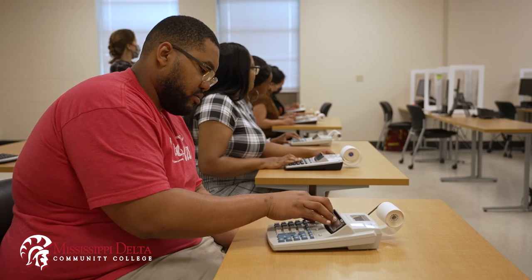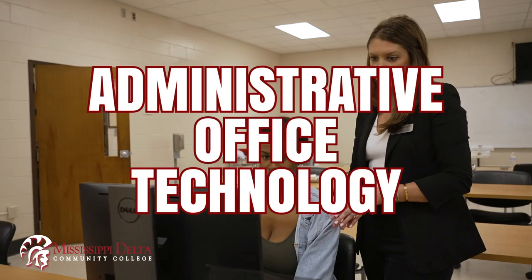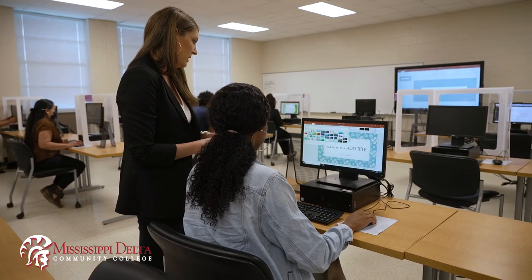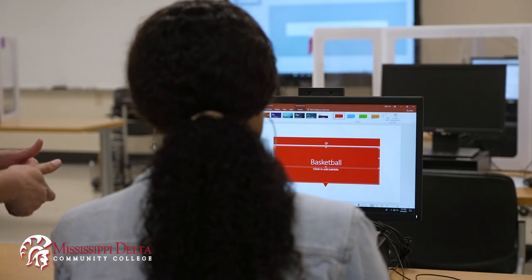In administrative office, you cover all of the Microsoft Office programs. You'll take Microsoft Word 1 and 2, Excel 1 and 2, and Microsoft Access. You also take business communications, so you learn how to communicate effectively in the business world, and that's so important.